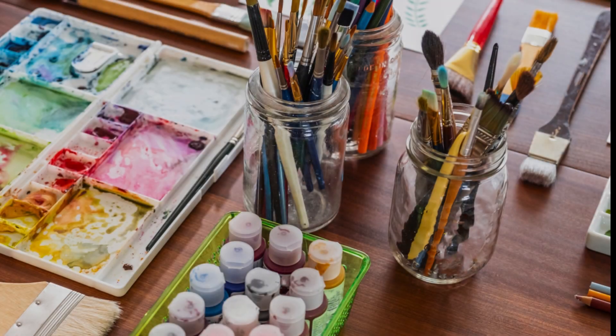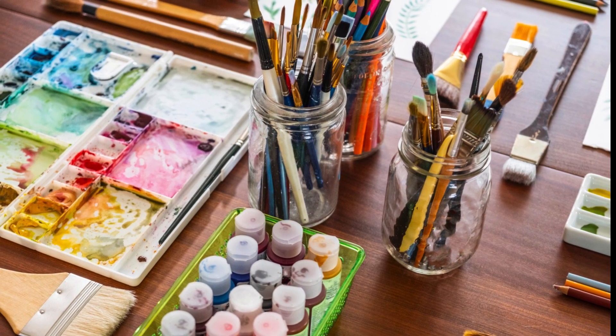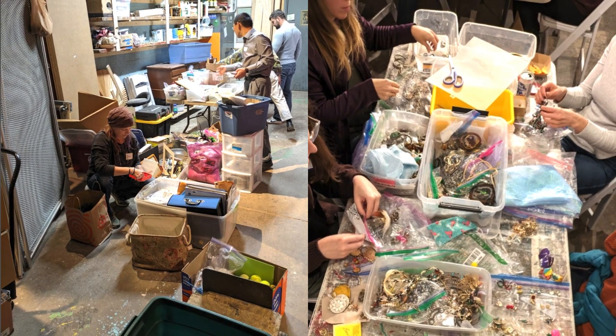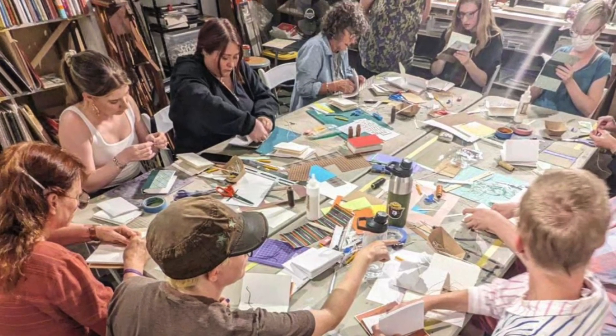ReCreative Denver offers opportunities for volunteer engagement and membership. Second Saturday volunteer days invite the community to assist in sorting donations, providing both a practical service and a chance to connect with like-minded individuals.